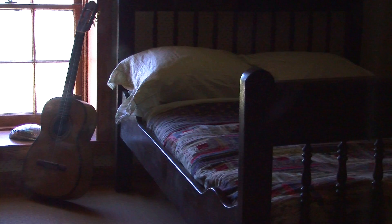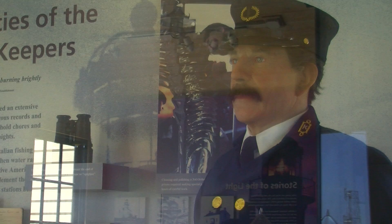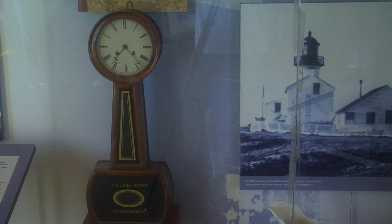There are two days out of the year where the top of the tower is open to the public: August 25th, which is the National Park Service holiday, and also November 15th, which is the anniversary of the lighting of the light.